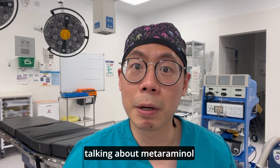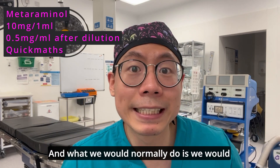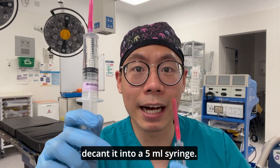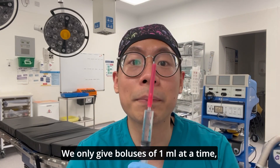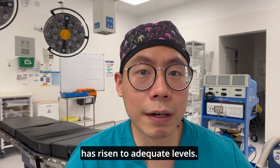Metaraminol comes in a 10mg in 1ml vial. What we would normally do is dilute it with 0.9% saline up to 20mls in a 20ml syringe, then decant it into a 5ml syringe. We only give boluses of 1ml at a time, which is 0.5mg, and then reassess the patient to see if the blood pressure has risen to adequate levels.